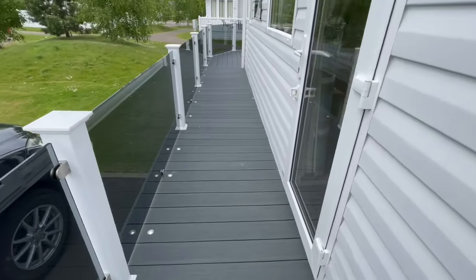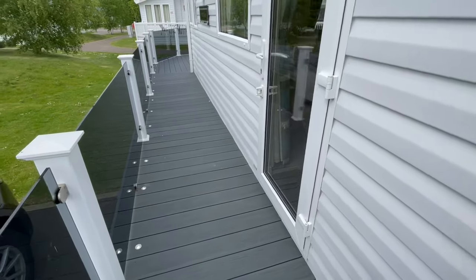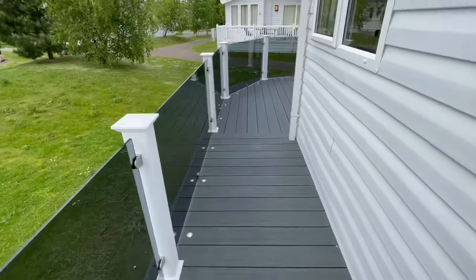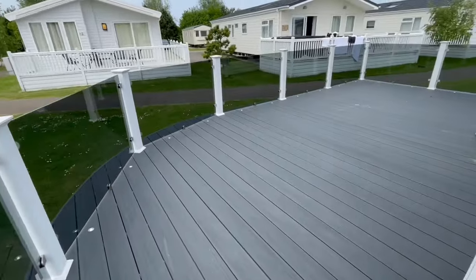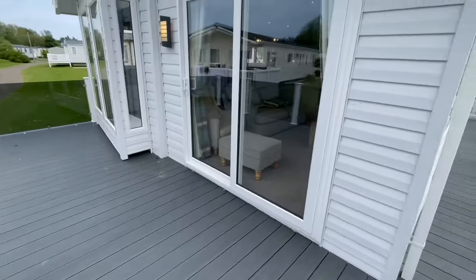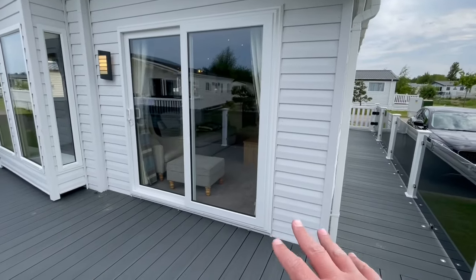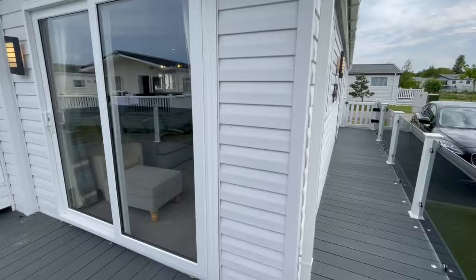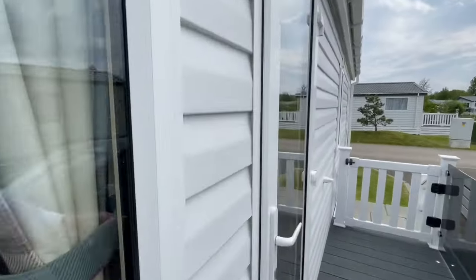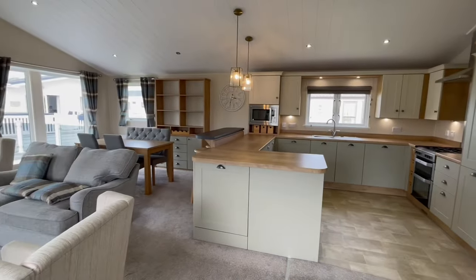We've got decking lights all the way around. There's a four-foot walkway and glass smoke panels that wrap all the way around the front, with 11 foot on the front of your decking. Patio front doors and a bay window to the left. If we go back through to the main entrance door, you'll see that this really is a beautiful holiday home to match the park it's going to go on to.